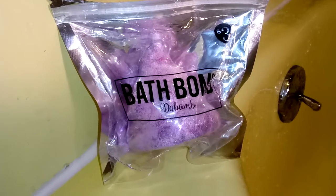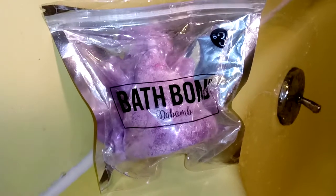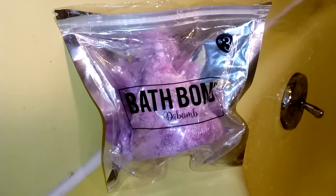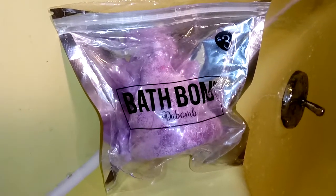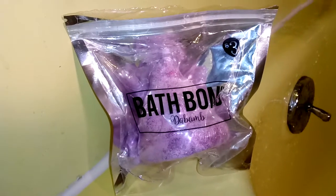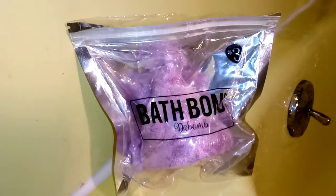Good evening guys, tonight we have a really cool bath bomb. This is a little different. So Kylie and Autumn both got bath bombs from Five Below for Christmas. Autumn has an emoji poop bath bomb and Kylie has a cute little Hello Kitty-looking bath bomb — it looks like Hello Kitty.